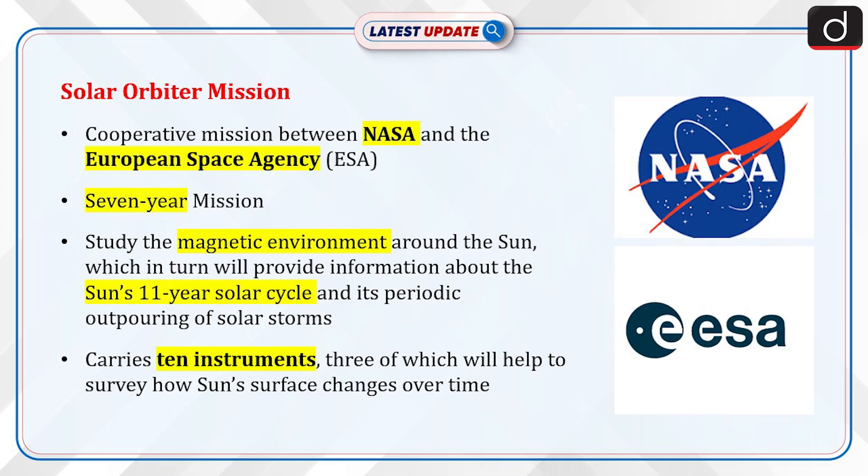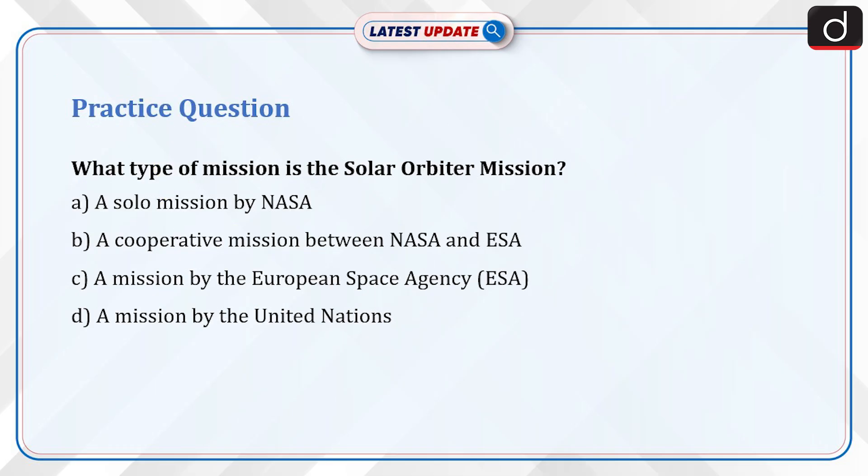Now it's time for a practice question. What type of mission is the Solar Orbiter mission? A. A solo mission by NASA. B. A cooperative mission between NASA and ESA. C. A mission by the European Space Agency. D. A mission by the United Nations. Send your answer for this question in the comment section.